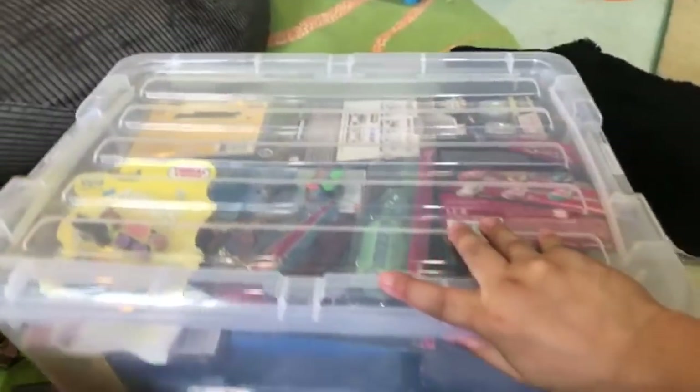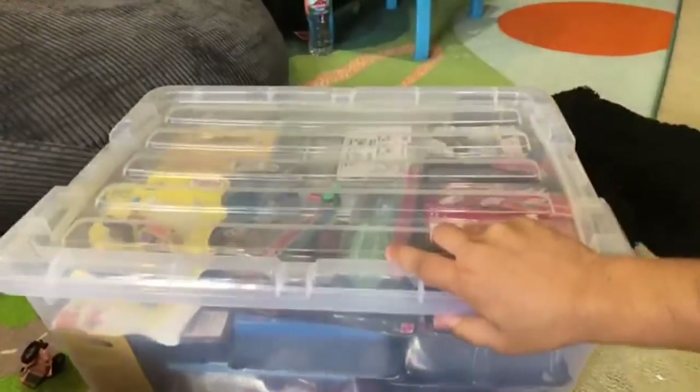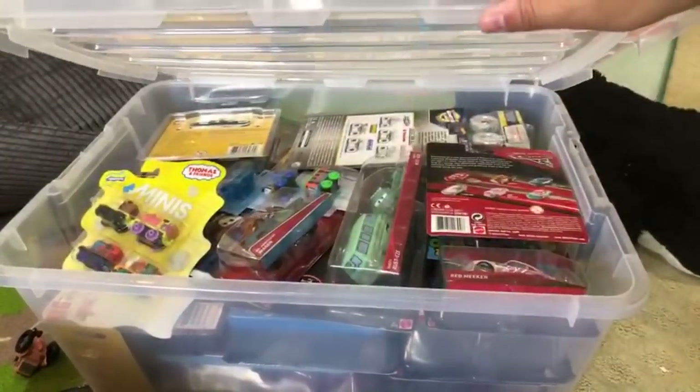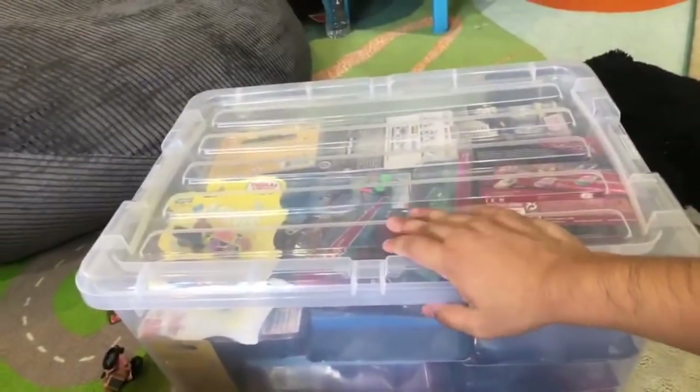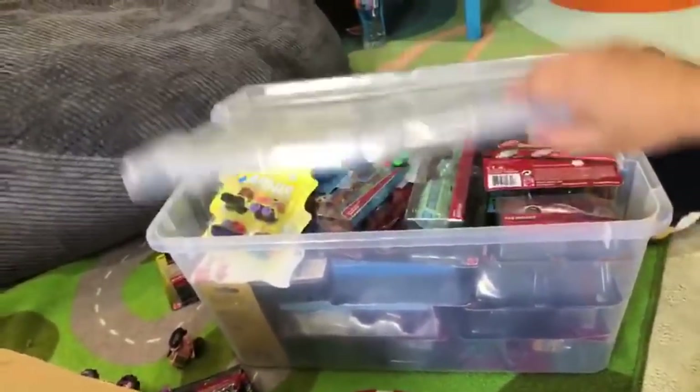This one I'll do a video on, maybe tomorrow or something, because I think it's a special one. We have a collection of new stuff that we haven't opened and we'll save that for another time. Maybe this week - tomorrow or Wednesday - I'll show you all our cool new stuff.